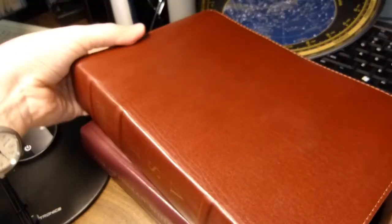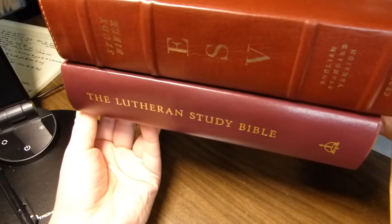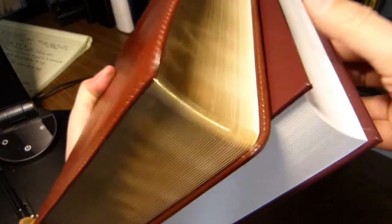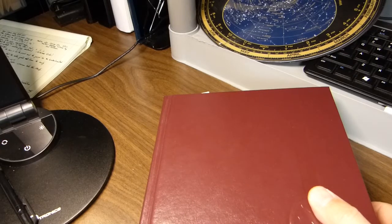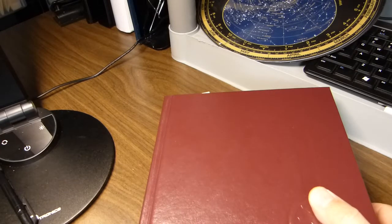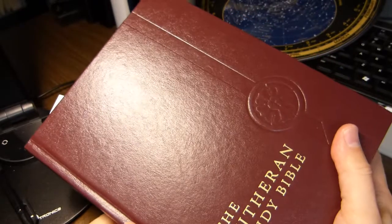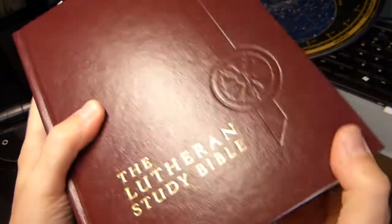Just for size comparison, I'm going to show both the Lutheran Study Bible in hardback alongside the English Standard Version Study Bible — this one's in calfskin. The ESV is a bit thicker and longer, but the Lutheran Study Bible is wider. The Bible is nine and a quarter inches tall, seven and a quarter inches wide, and two and one sixteenth inches thick.